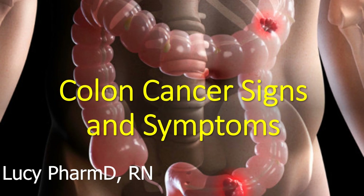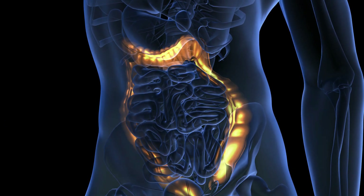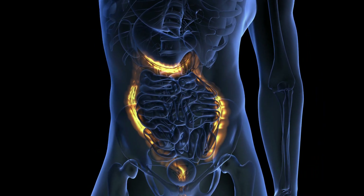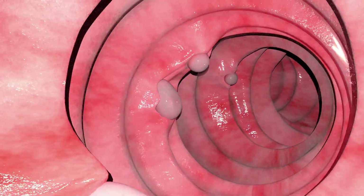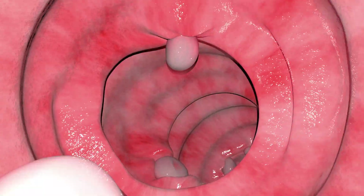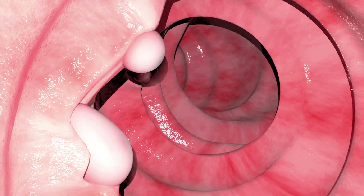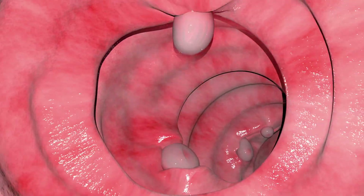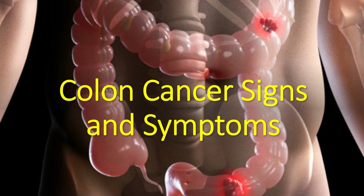Colon cancer or colorectal cancer is the third leading cause of cancer-related deaths in both men and women. Colon cancer starts in your colon or large intestine, which is the large tube that helps carry digested food to your rectum and out of your body. Colon cancer develops from certain polyps or growths in the inner lining of your colon. Most colon cancer cases fail to show symptoms until the disease has spread to other parts of the body. However, some early warning signs can raise suspicion and prompt a doctor visit for further testing. We are going to share the top nine warning signs of colon cancer.